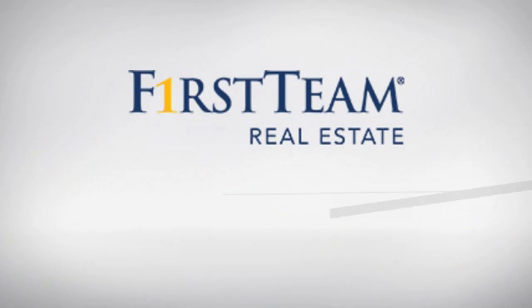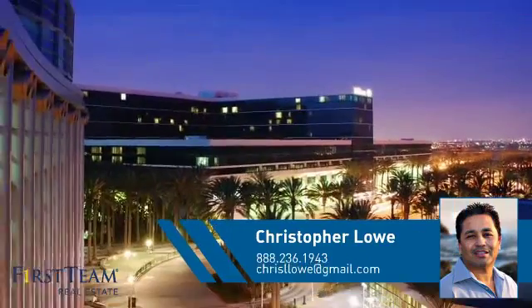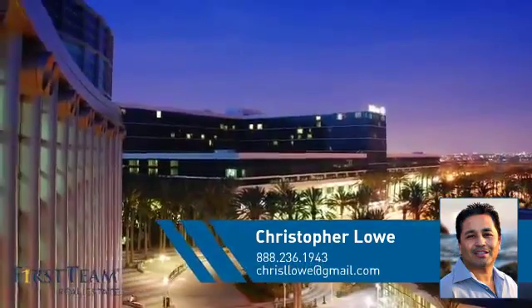At First Team Real Estate, you'll find a wide selection of listings. This video is brought to you by your real estate agent, Christopher.